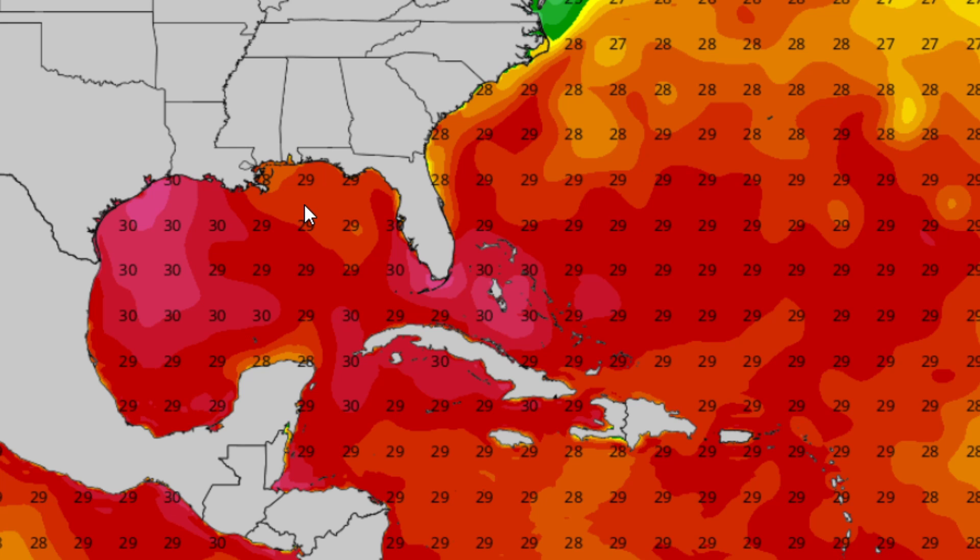Where Hurricane Ida rapidly intensified, you're seeing around 28–29°C waters, because it did take up some of those warmer waters — that's what made it intensify into a Category 4 hurricane, almost reaching Category 5. So that's why those waters are cooler there, but we still do have some extremely warm waters in the region where Invest 91L is going to be impacting.